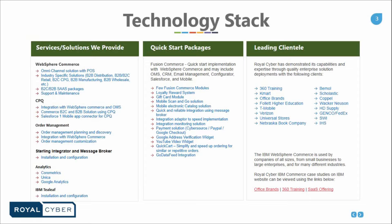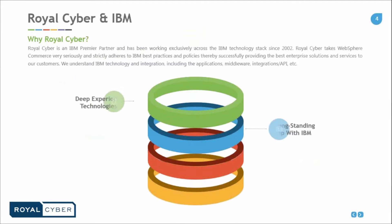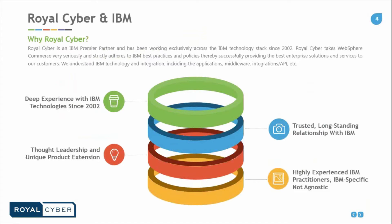Let's take a look at RoyalCyber and how we work with IBM. RoyalCyber is an IBM Premier business partner and has been working exclusively across the IBM technology stack since 2002. RoyalCyber has taken WebSphere Commerce very seriously and strictly adheres to IBM best practices and policies, thereby successfully providing the best enterprise solution and service to our customers. We understand IBM technology and integration, including the applications, middleware, integrations, APIs, etc.